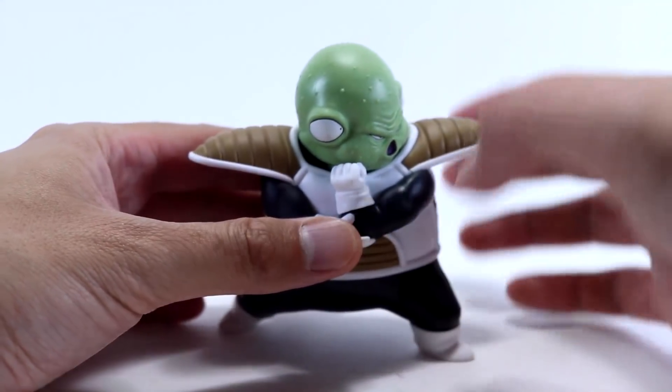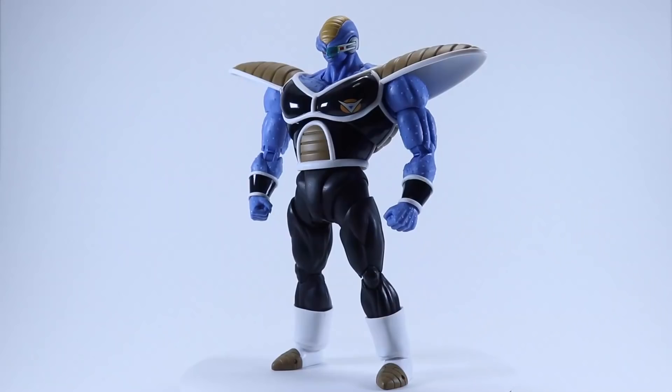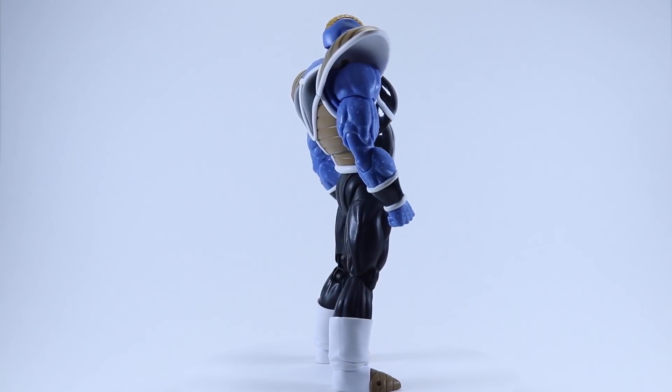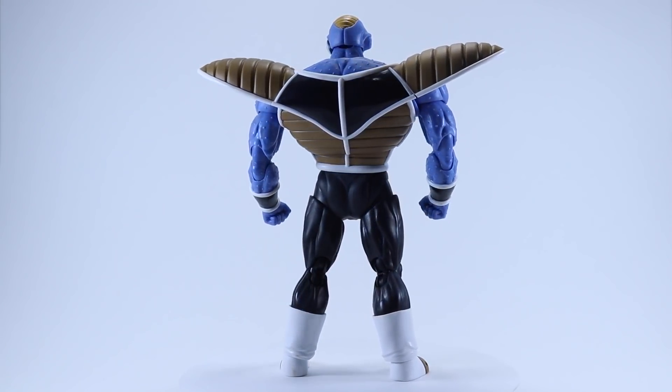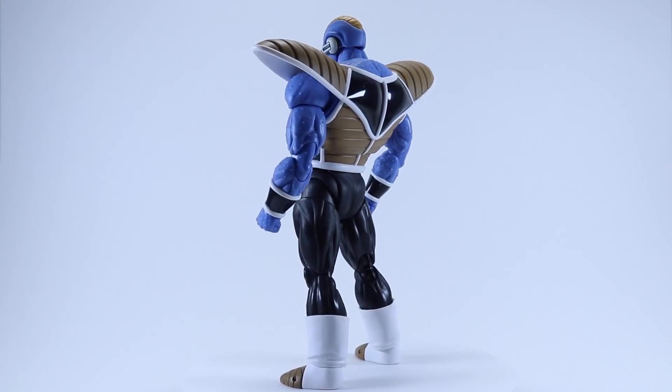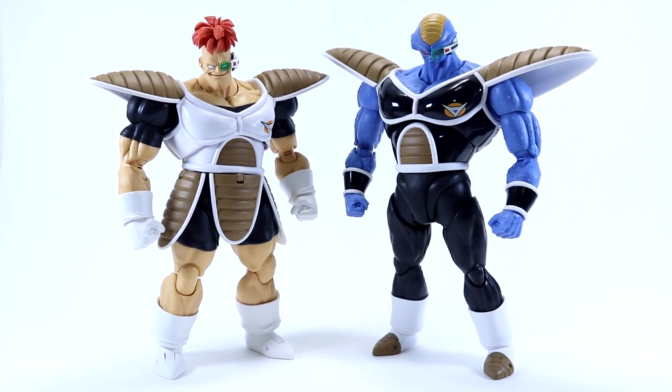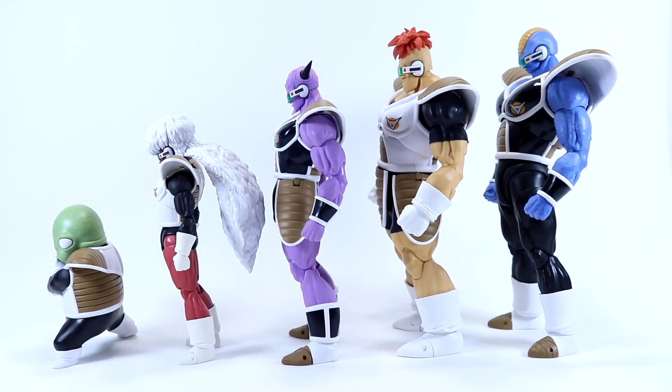Moving on to the main event — Burter is a big, rather hefty figure, especially in the upper half of his body, and that's due to the nature of his design. He is bigger than Recoome, and for me that's all that matters. Burter has always been my favorite out of the five Ginyu Force members. Something about his design — a big, broad, menacing blue alien — really resonated with me as a kid. Out of all those flamboyant personalities, he was definitely the coolest in my opinion.